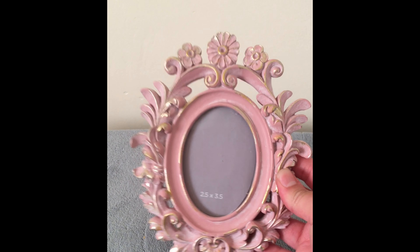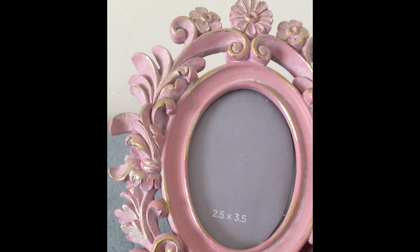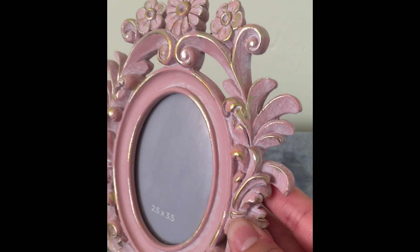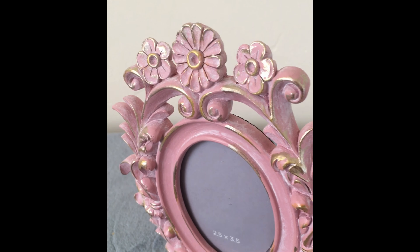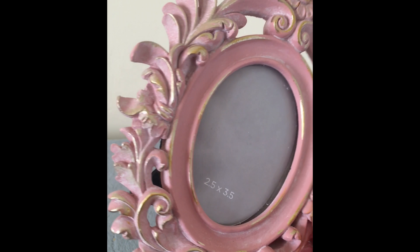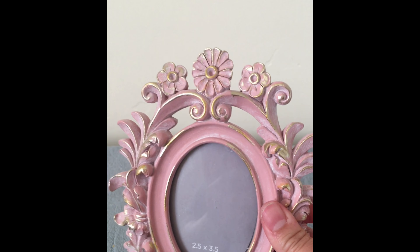I got this one at Marshall's for $4.99. I really like the design and the little flowers. I don't have pictures in it right now but I know I'm going to use it for my daughter. Right now I just put the little roses my sons give me.